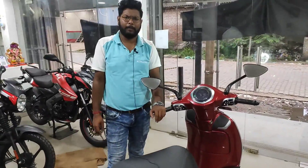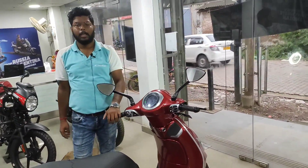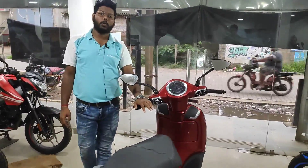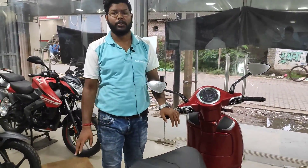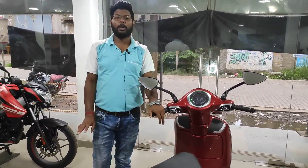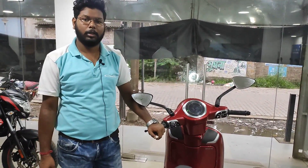The OSL Chetak sales address is 32 Chowringhee Road, Kolkata 71, and the service center is at 4 Chowringhee Terrace, Kolkata 20. The Chetak is IP67 certified — water and dust resistant — meaning the service center support is easily available in the Kolkata market. Book your service center appointment as needed.